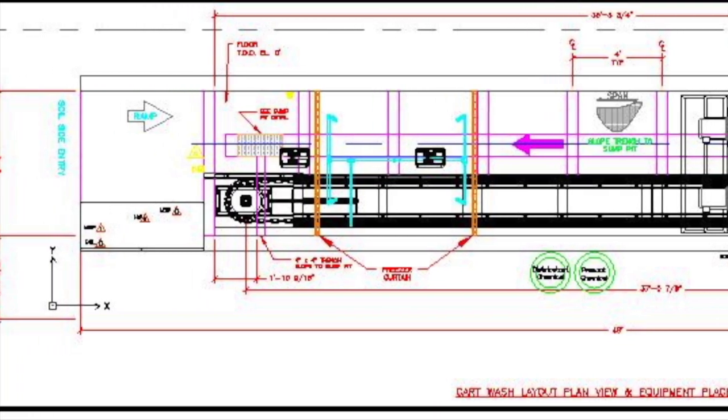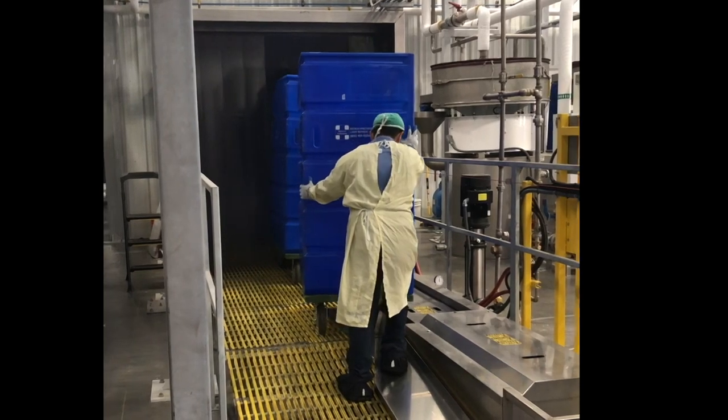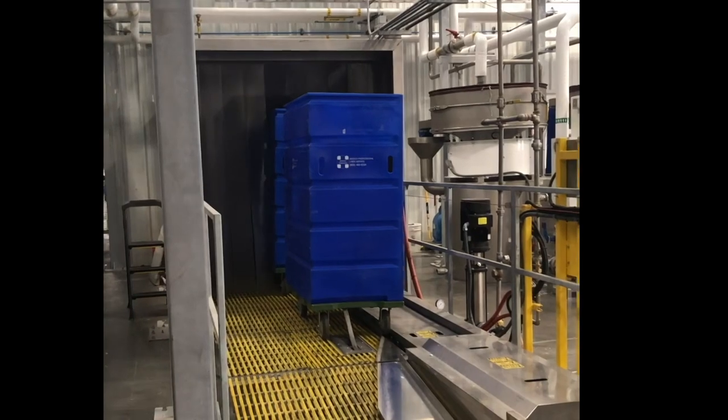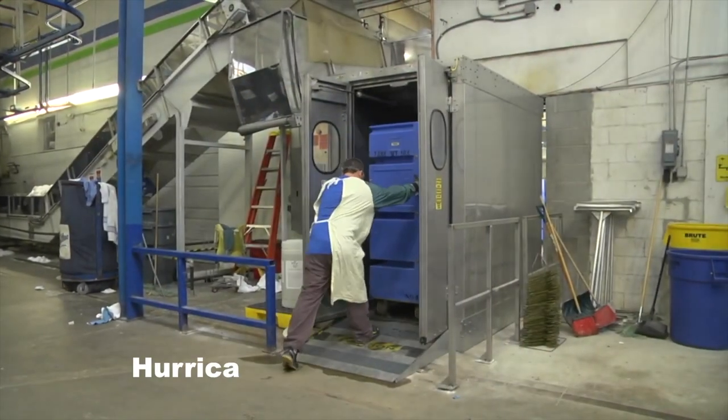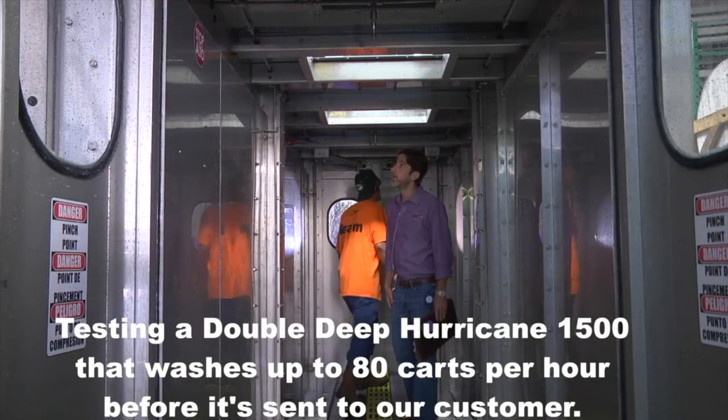That's not a bad repair record when you understand we run 500,000 carts a year through this cart washer. If you need a cart washer that can wash 500,000 carts per year or less, please give us a call. We have five different models: the 1500 with a footprint of six feet by eight feet, and a double deep 1500 with a footprint of six feet by 16 feet.